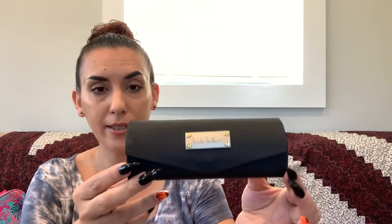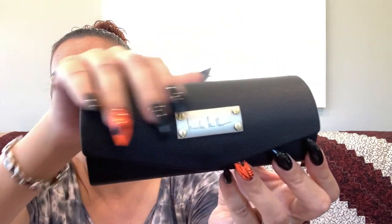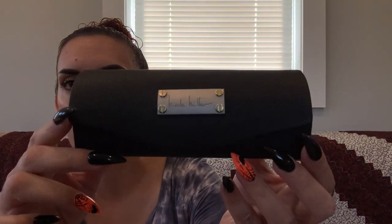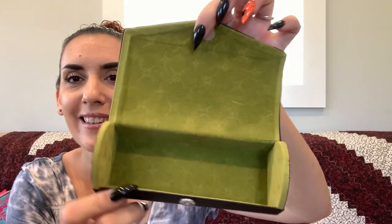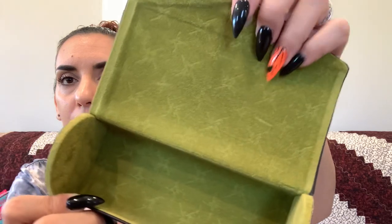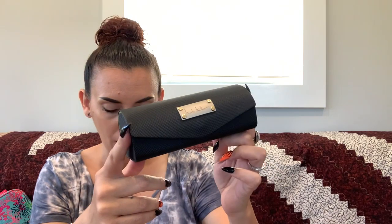I picked up this Nicole Miller eyeglass case just for the style — it's bumpy textured and really cool-looking. It's in really nice condition. The interior is like a velour/felty green — very stylish. I don't think regular sunglasses will fit unless they're very small and sleek, but if you need an eyeglass case, this is really cool. Asking $10.